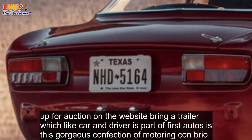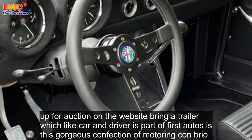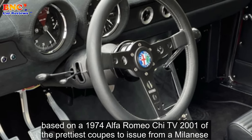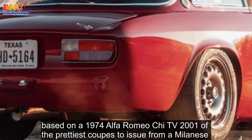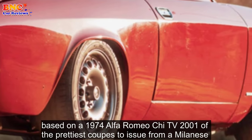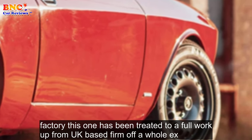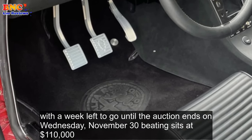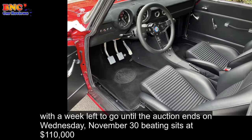Up for auction on the website Bring a Trailer — which, like Car and Driver, is part of Hearst Autos — is this gorgeous confection of motor and con brio. Based on a 1974 Alfa Romeo GTV 2000, one of the prettiest coupes to issue from a Milanese factory, this one has been treated to a full workup from UK-based firm Alphaholics. With a week left to go until the auction ends on Wednesday, November 30, bidding sits at $110,000.